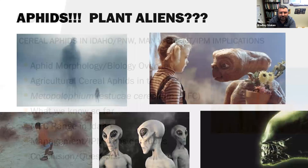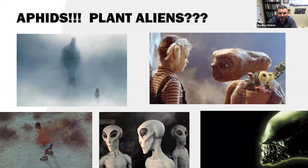So, aphids. I always think of aphids as small little plant aliens — their morphology, biology, and how they can vector viruses is so important. We've got aliens in the bottom right: E.T., a classic of course, and Arrival in the top. Great alien movies. As I talk about aphids, I always like to think of them as small little plant aliens that are causing damage.